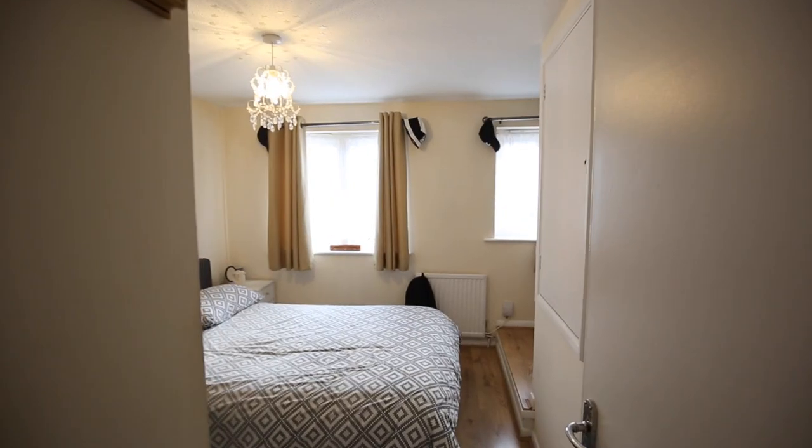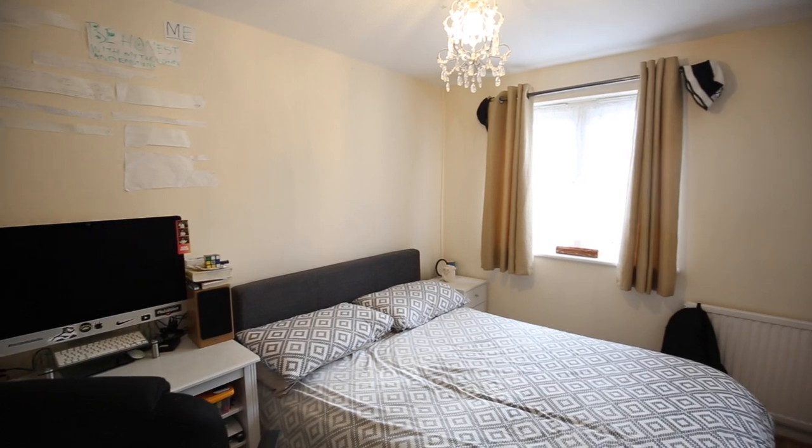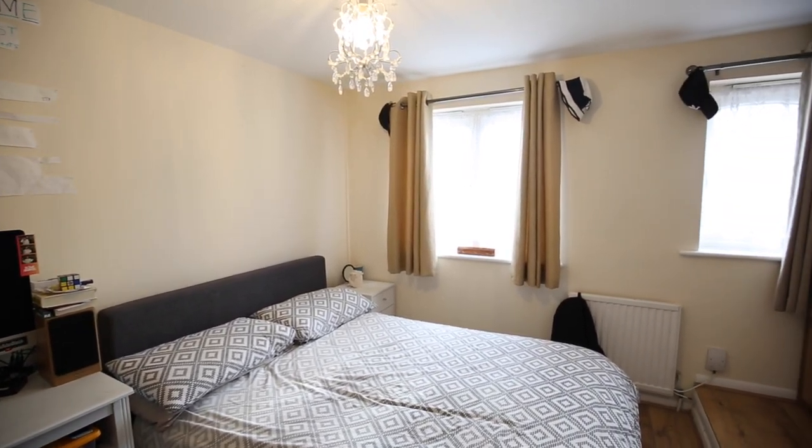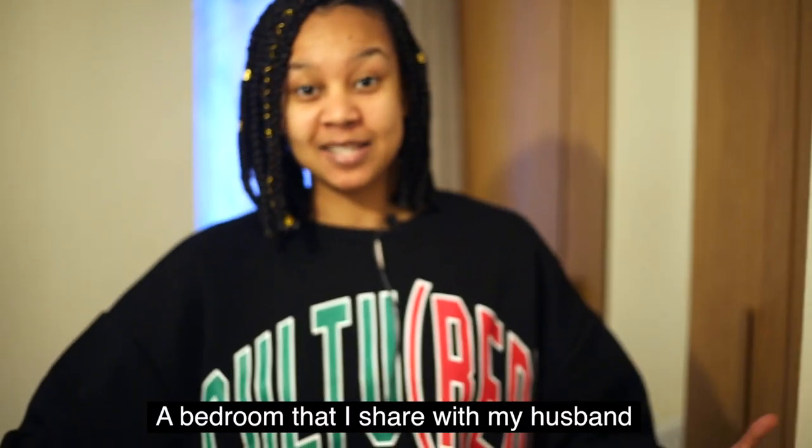Hello and welcome to the art studio! As you guys can see it doubles up as a bedroom as well, but we have to work with what we got. So let me show you guys where I keep all my supplies.